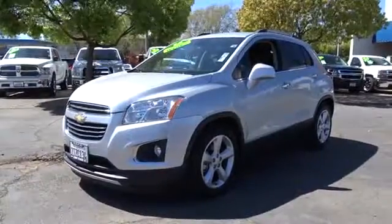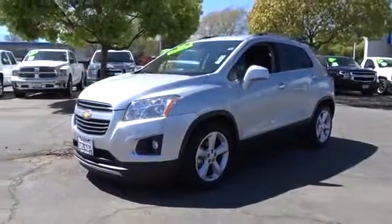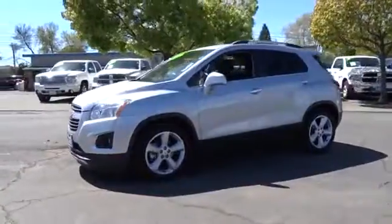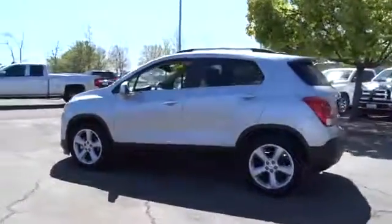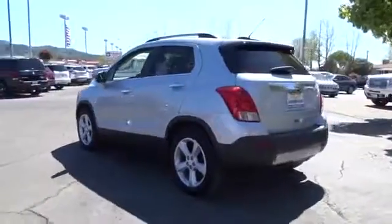The 2016 Chevrolet Trax. The Trax is tiny on the outside but remarkably spacious within. It comes with a clean and modern interior. This vehicle has less than 15,000 miles.